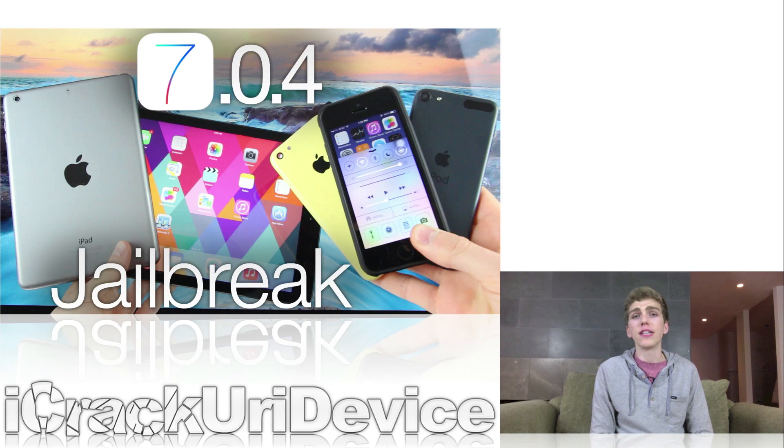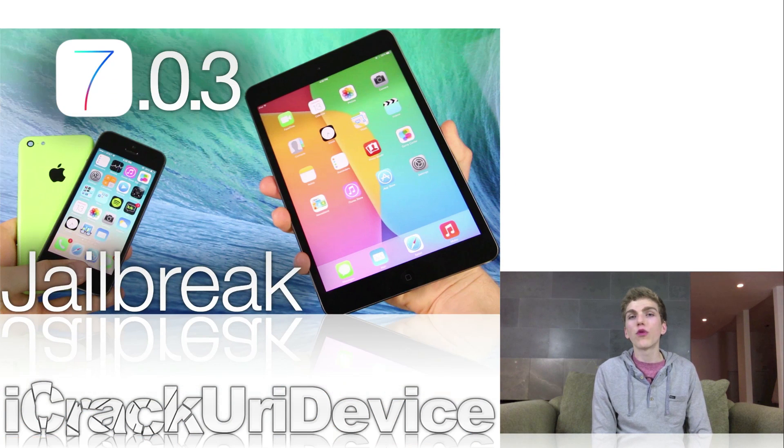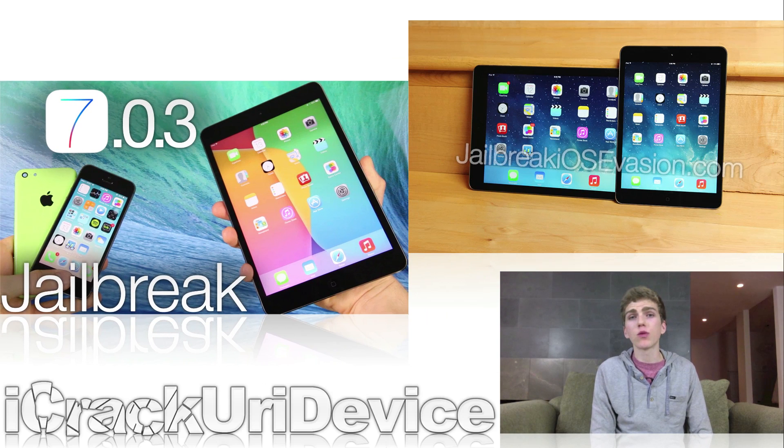I have a more detailed video on the topic that I'll have a link to below, and I also created another video prior to the release of 7.0.4 that went more into depth specifically on the latest pertaining to the jailbreak and what we can expect hopefully very soon. If you want even more coverage on jailbreaking in written form, I'll have a link to a very interesting article on jailbreak iOS evasion below.